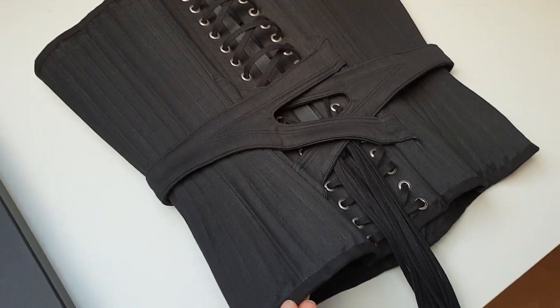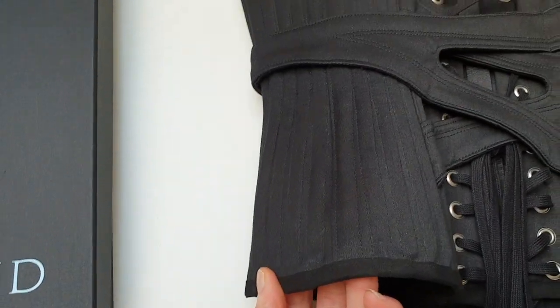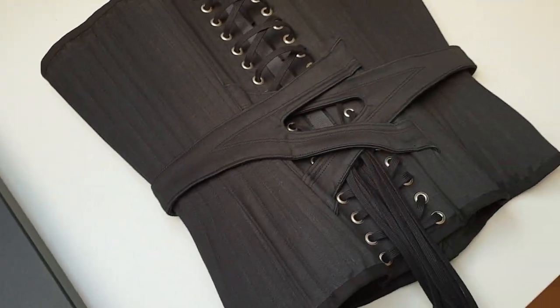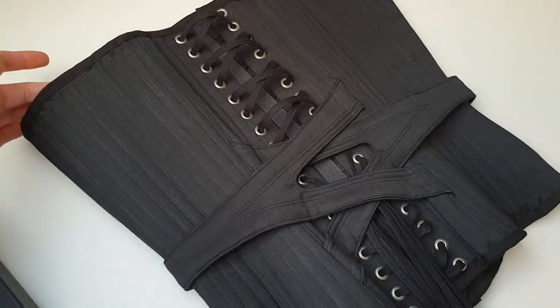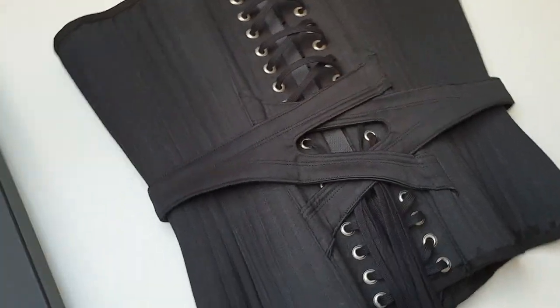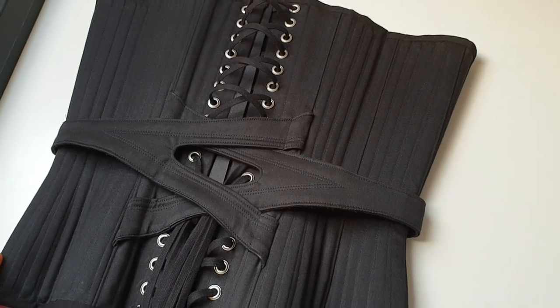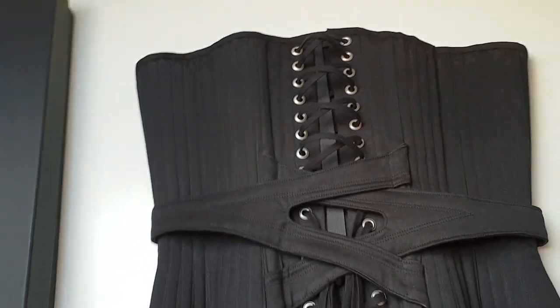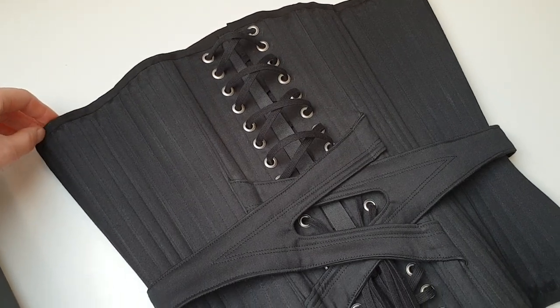What I've done here is a four-layer corset with continuous boning. This creates a piece that's extremely rigid and extremely heavy to wear. This is about two kilograms of corset right here, and we also have elements like a pipe stem waist, which will make wearing this corset for long periods of time a real challenge for the wearer.